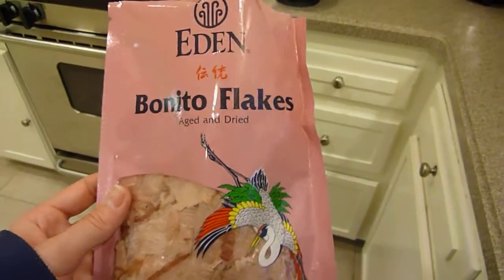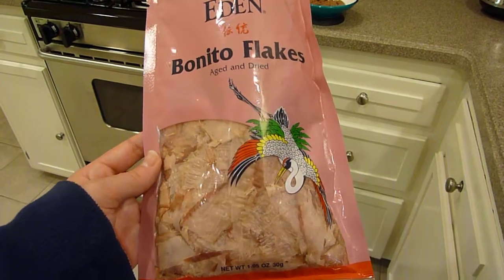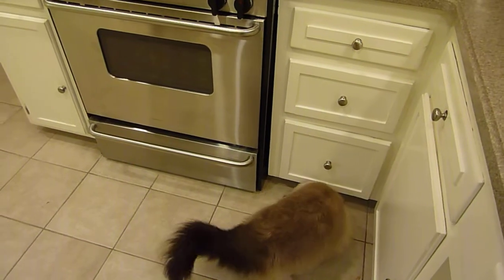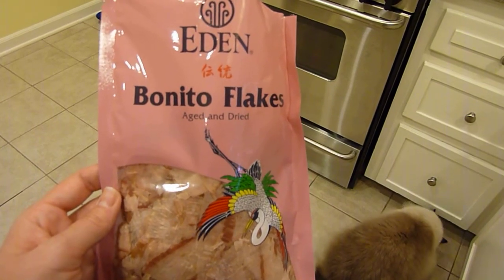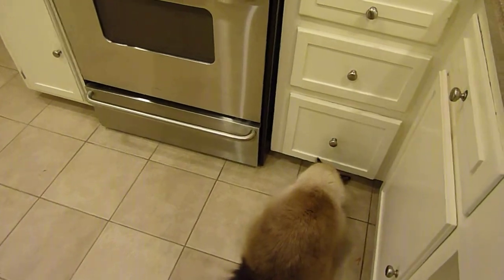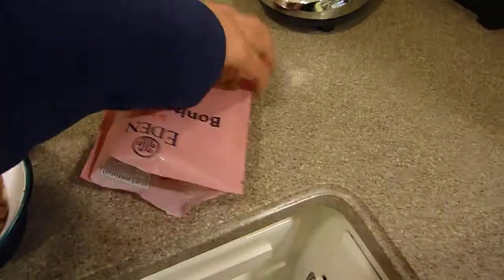When it comes to these Bonita Flakes, one of these 1.05 ounce or 30 gram bags will last us maybe two or three weeks. I only give them a small little pile on top of their food, probably every two to three days. Charlie gets pretty excited when that's happening.